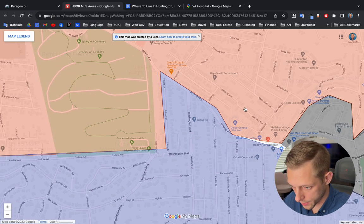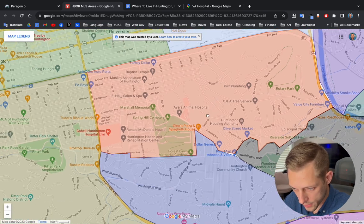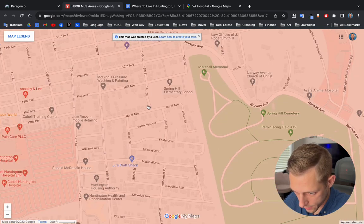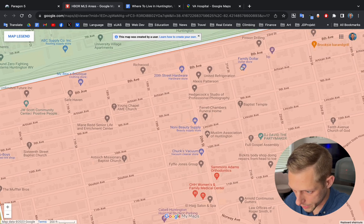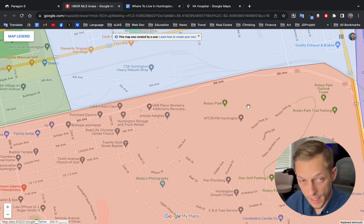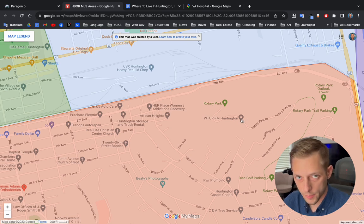Let's go ahead and talk about the Fairfield area. A huge cemetery is right here, and the Fairfield area has Spring Hill Elementary School. A lot of residential through here — as you'll see, there's some churches, a hardware store, Family Dollar, pretty much flatland here, and then all these curvy roads start getting into the hills. Rotary Park is a nice park with tennis courts, and they have a disc golf course, which you aren't going to find at any other Huntington park.